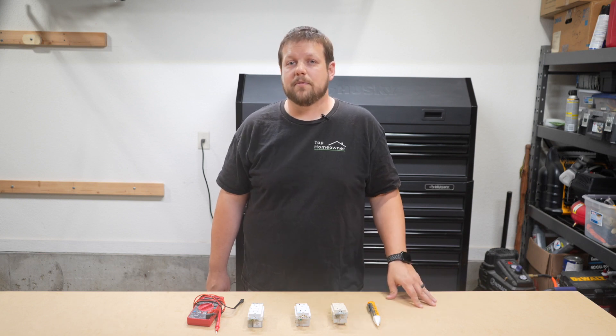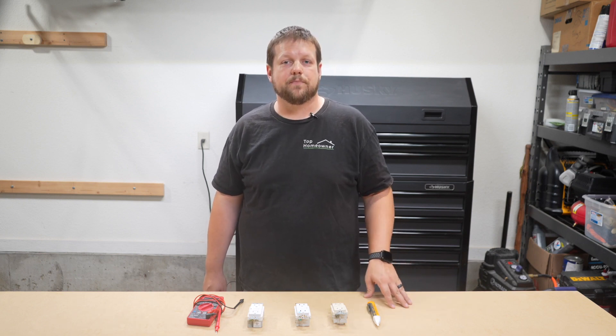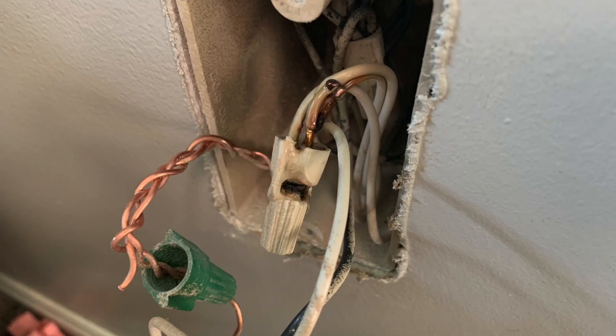The next common culprit that might be the problem is a short circuit. A short circuit happens when electricity strays off of its intended path, and this usually occurs when a hot wire comes into contact with a neutral wire. Short circuits can generate a lot of heat or arcing, and that can also be a very dangerous situation.